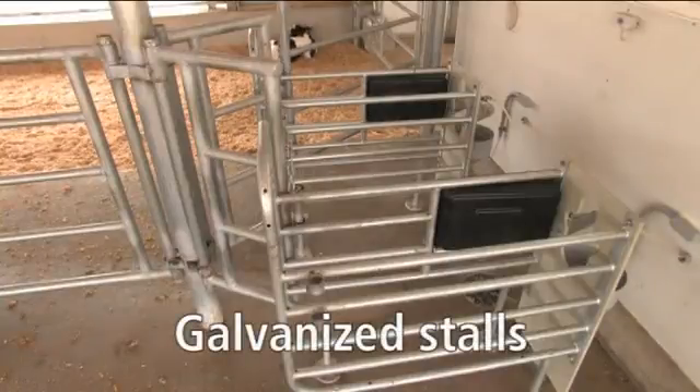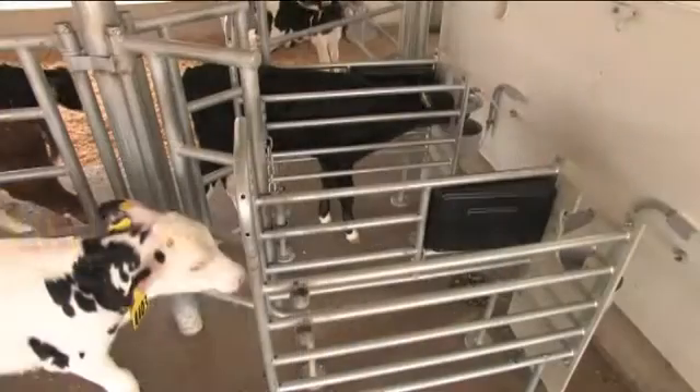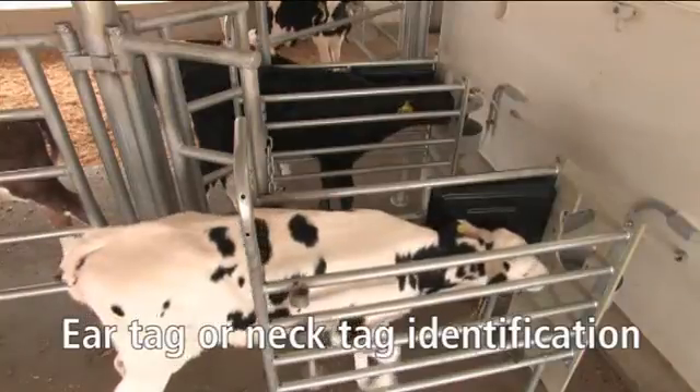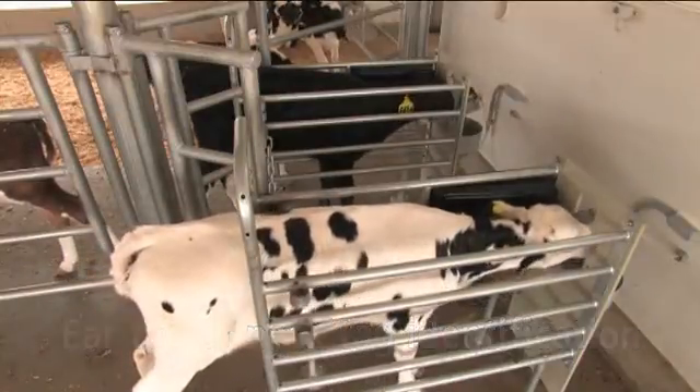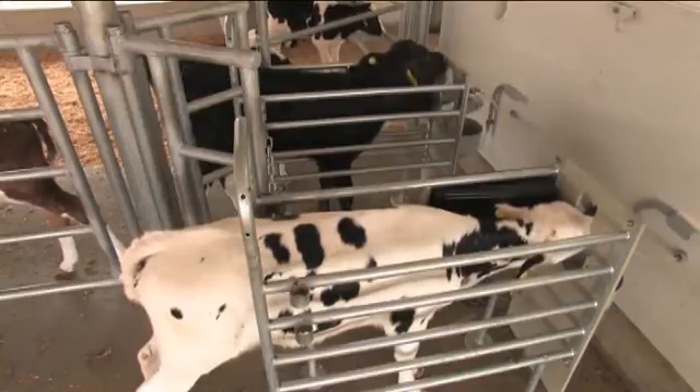Feeding stalls are built sturdy to last long. While the station comes standard with a fixed nipple, an optional drop-down teat and drain bowl are available. Each feeding stall incorporates an antenna that identifies individual calves from their ear tag or neck tag so that the system assures individual calves receive their customized ration.